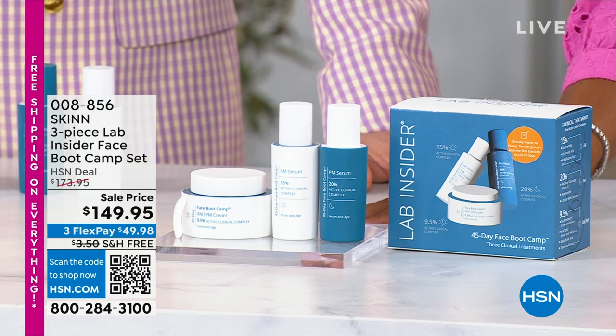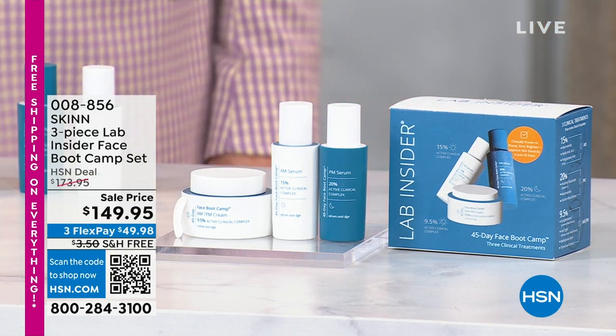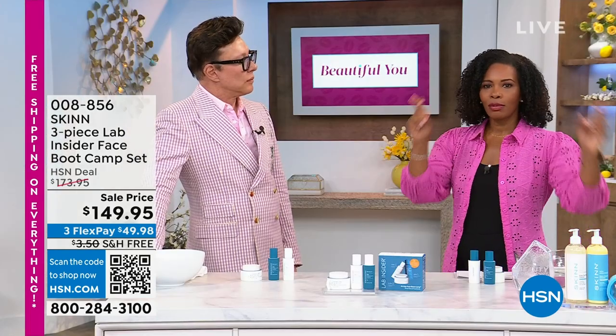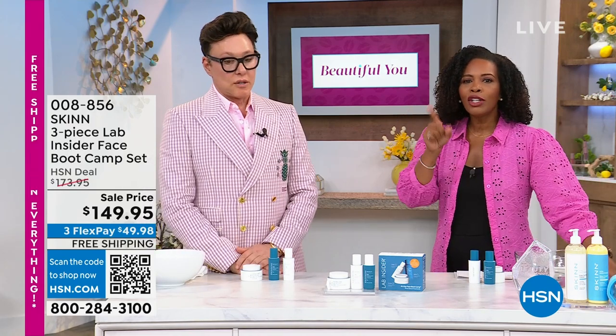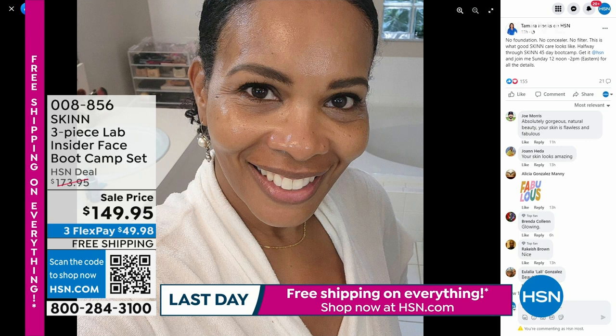I want to show you something really quickly, because Dimitri introduced this to me the last time he and I were talking. I crossed my fingers because sometimes I use products that are a little bit too much, too strong for me. I want you to see a picture that I posted on Facebook and Instagram yesterday. That's me, that I took yesterday.